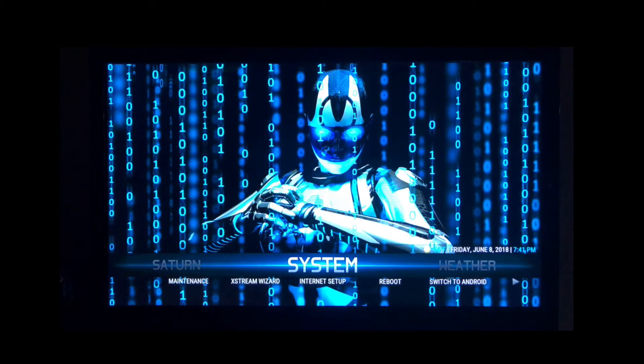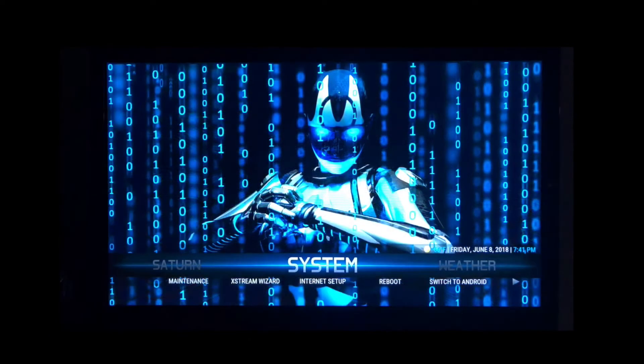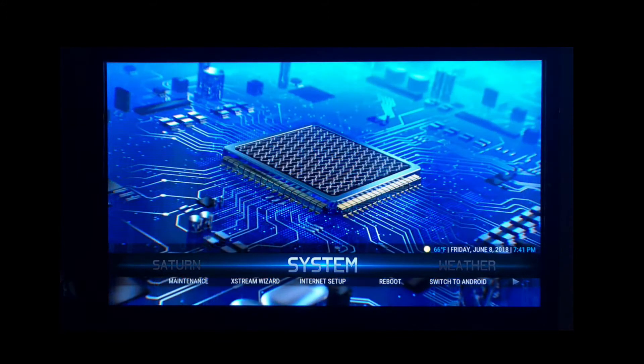If you have our Xtreme TV service, Saturn Stream service, or live TV service, this will also save your logins. So when you put a new build on, it'll automatically reload your login data, and you won't have to do that either.